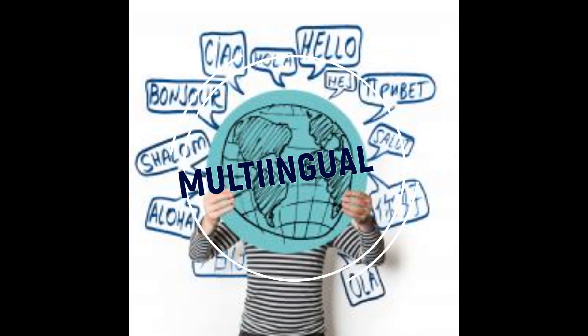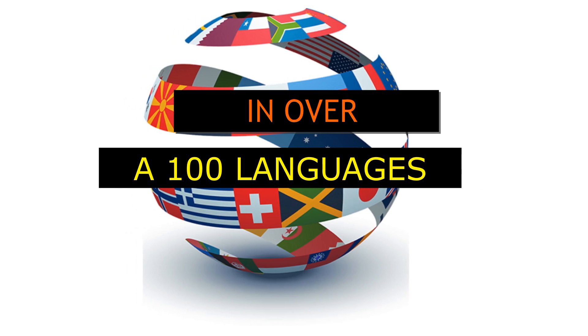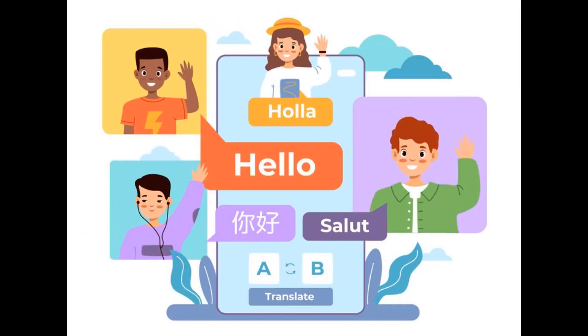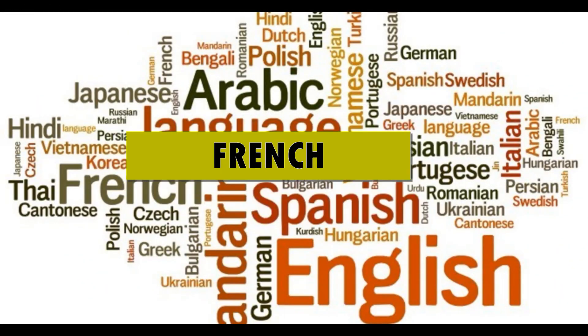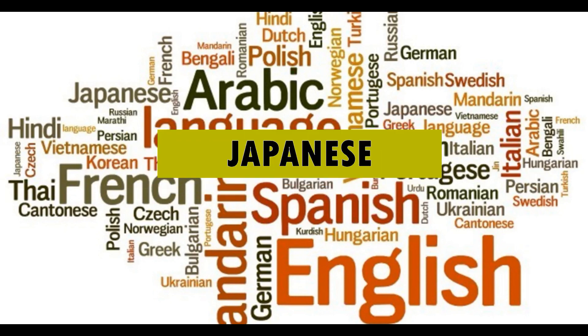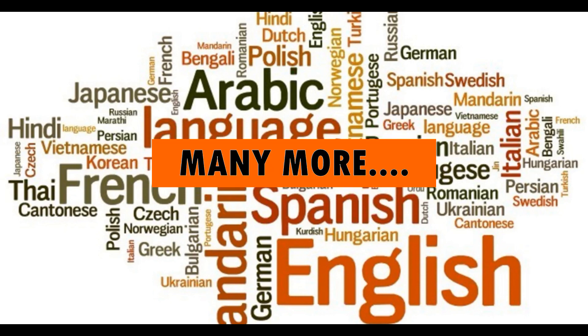Genius Edu is a multilingual software where you can use the software in over a hundred languages spoken worldwide, as per the language of your choice, breaking the language barriers. Our system supports most spoken languages including English, French, Spanish, Korean, Japanese, Chinese, Arabic, Hindi, German, Italian, Dutch, Portuguese, and many more.